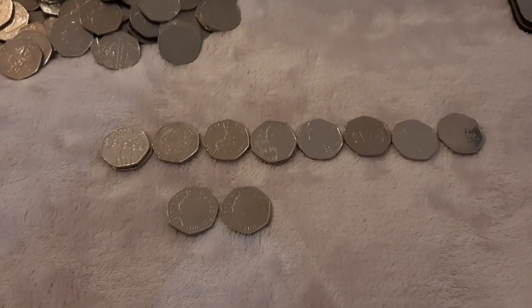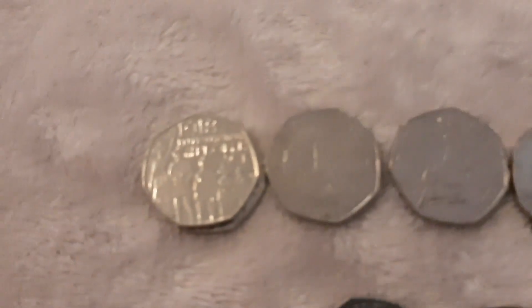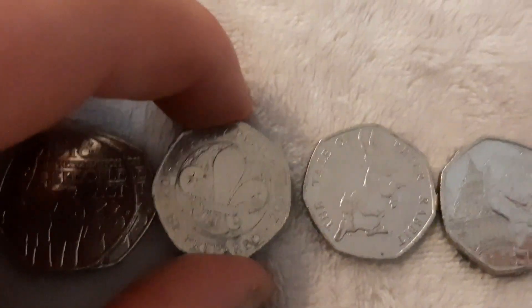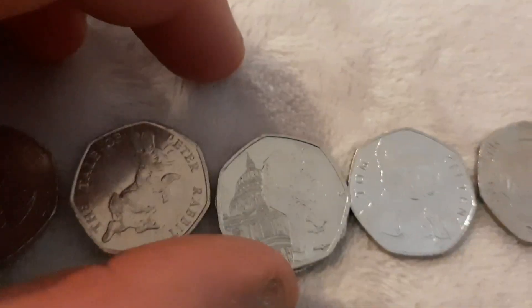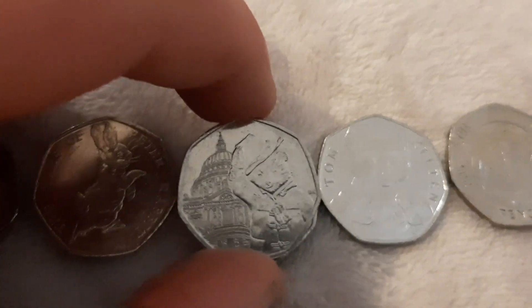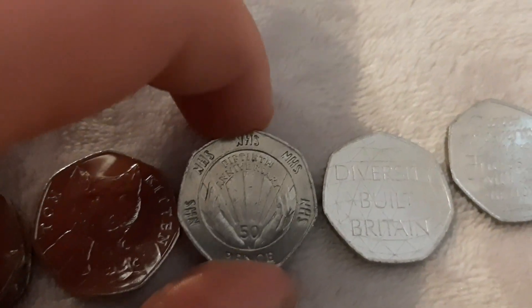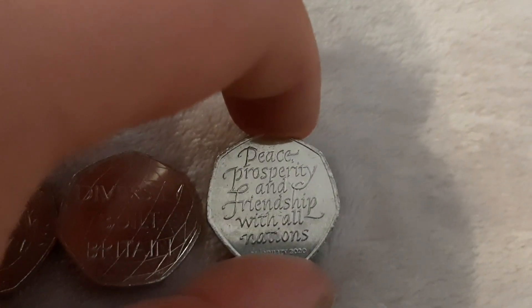That's the end of the hunt, so just a quick round-up of what I've found. I've got two of the People Acts coins, the Tale of Peter Rabbit, two Paddington, the St Paul's Cathedral one, Tom Kitten, and an NHS coin — I don't often find these.